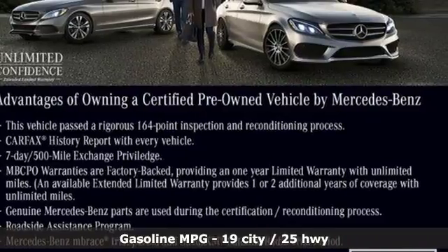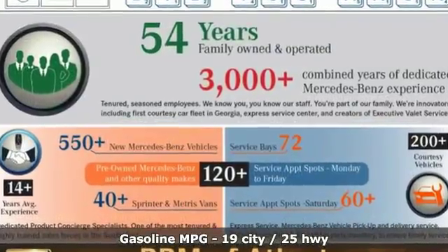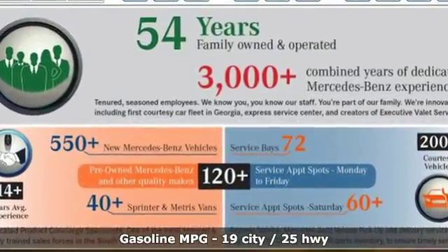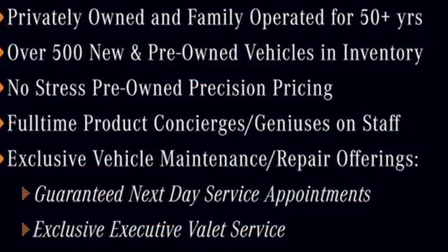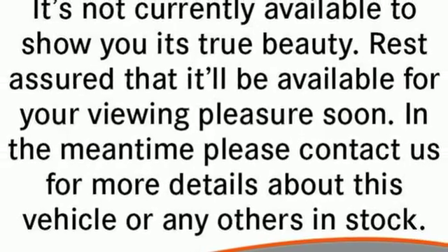Features include external memory control, power heated mirrors, power telescoping steering column, keyless go doors and push-button start proximity key, and front heated bucket seats.